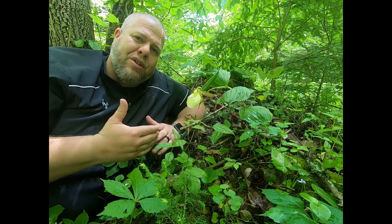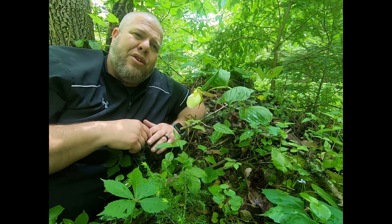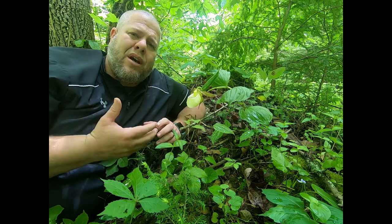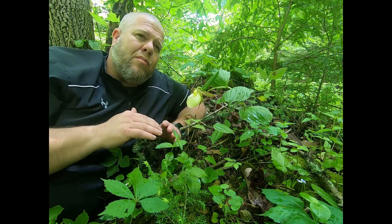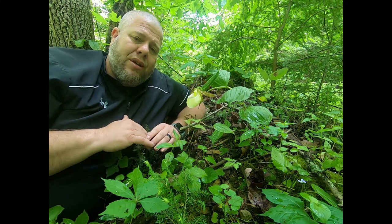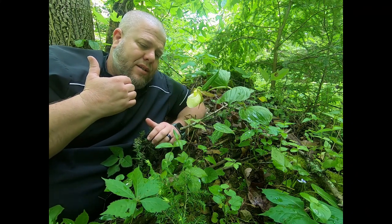Lady slippers have a ton of historical medicinal uses and have been used by a number of Native American tribes, including Cherokee and Iroquois, for all kinds of things — antispasmodic medicines and much more. Most of our orchids in Kentucky are at some level of distinction, meaning they are of special concern, threatened, or endangered. We have some orchids in Kentucky that are extremely rare, even on our federally endangered species list.